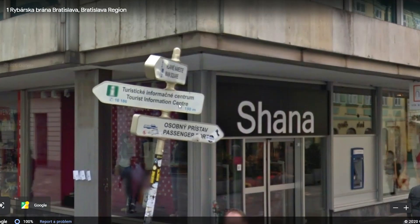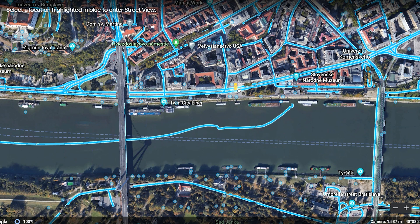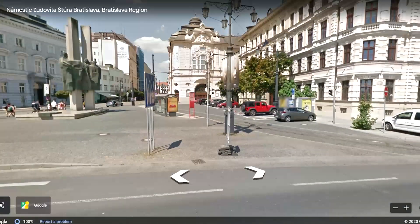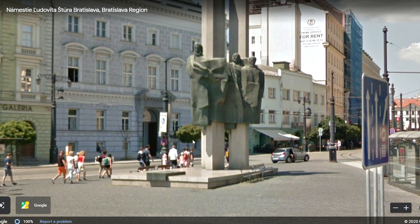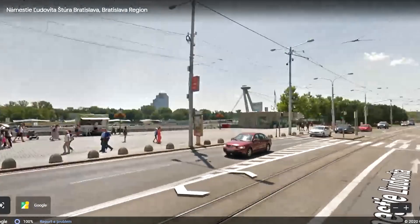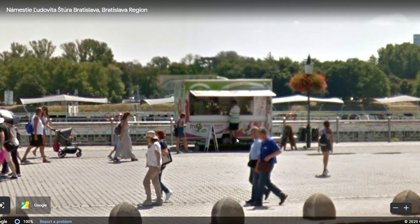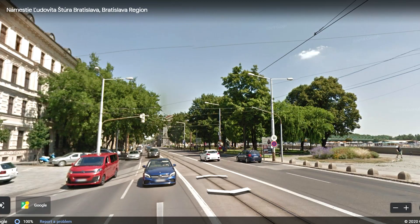Let's see what the sign says: tourist information, Man Square, passenger port. Let's check out the river. Look at the details of the building here — wow. This is for rent if you're interested. This is another big sculpture. They have a road here for people to walk past the river — I really enjoy those kinds of roads. It's an ice cream shop or something similar. And I guess you can go into one of those boats and ride the Danube River. This is really a nice city — looks like a great place to come and explore, relax, and just have fun.